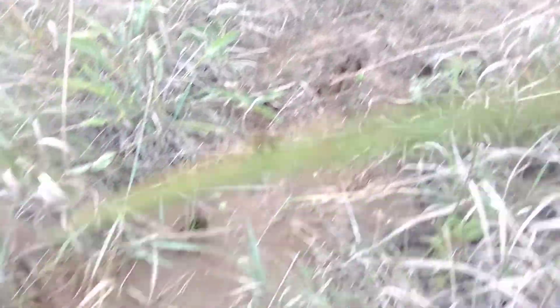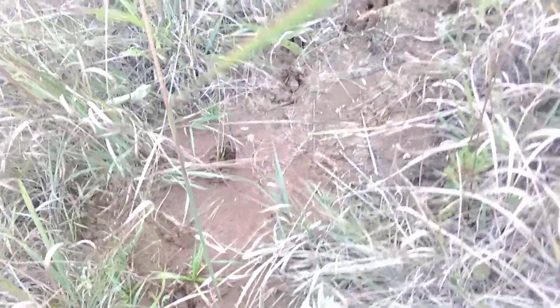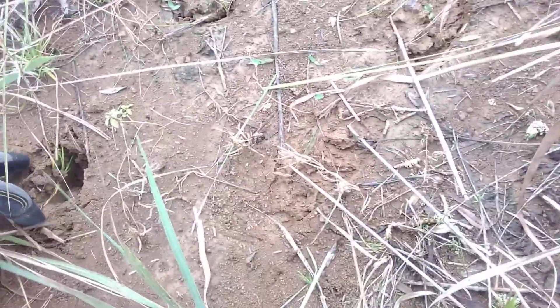Right here there are some big tracks from a deer. I don't know if it's a big doe but they're heavy. See how it sunk in right here? He was out here this morning because I can still move the dirt around like that.